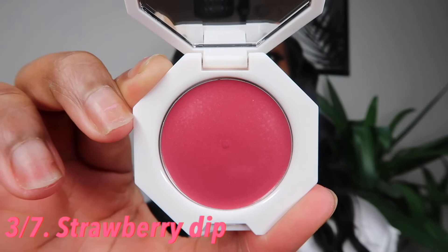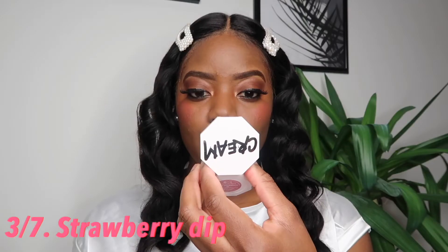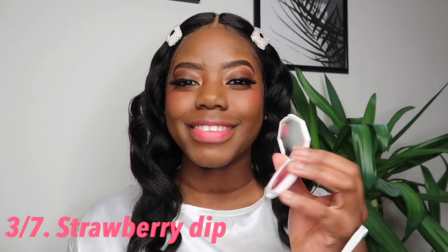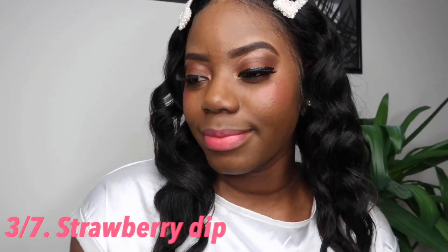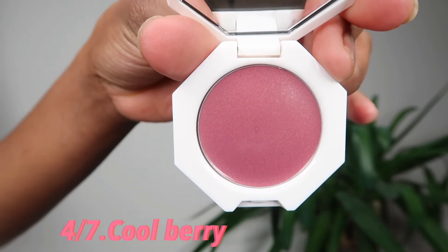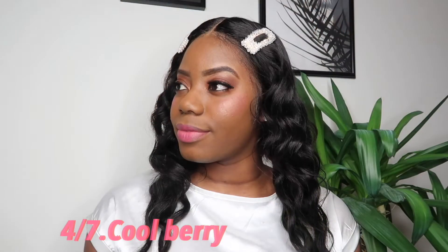The next blush is Strawberry Dip, which is a much deeper pink. Don't be afraid of this shade because it looks much more intense in the palette, but on the cheeks it applies much softer and it works really nicely as a lip combo too. This is definitely one for my girly girl ladies.